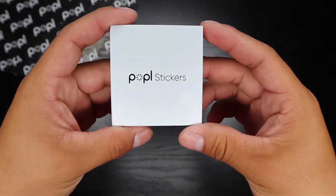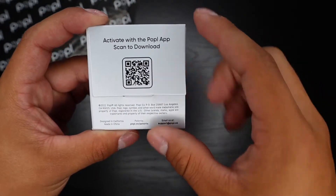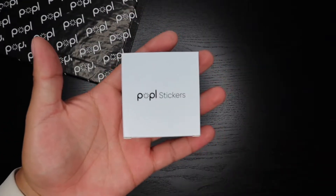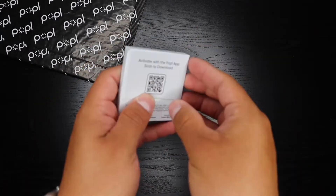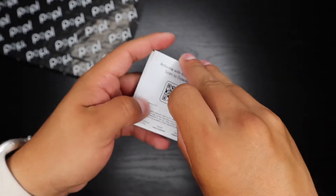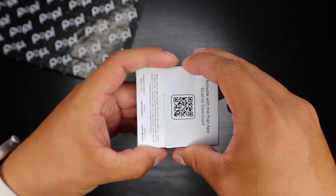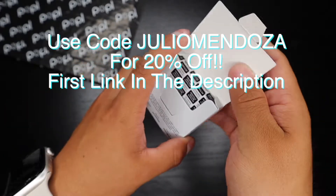Here are the Popple stickers. To activate with the Popple app, just scan this QR code to download it. It's really small packaging. These stickers are two inches by two inches and they come in a 10-pack. As of right now they're $25. If you'd like to order these, make sure you use my code Julio Mendoza to get 20% off your whole entire order.